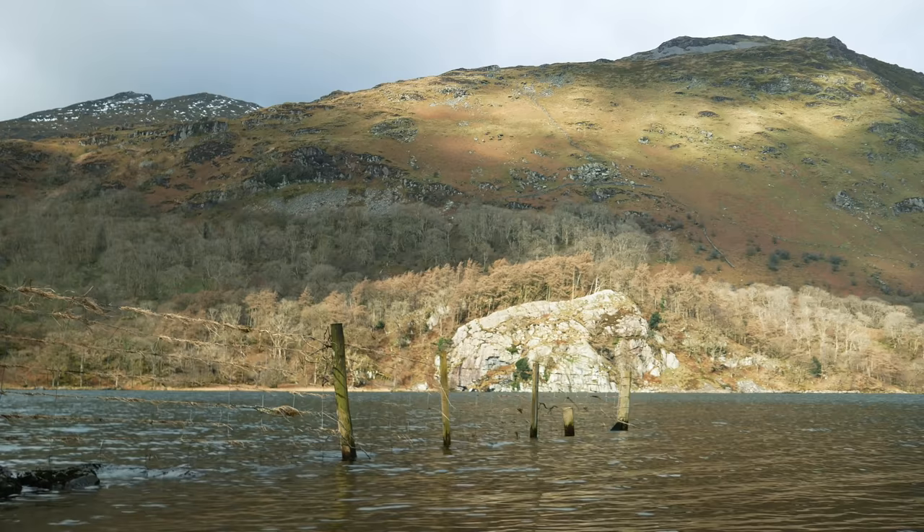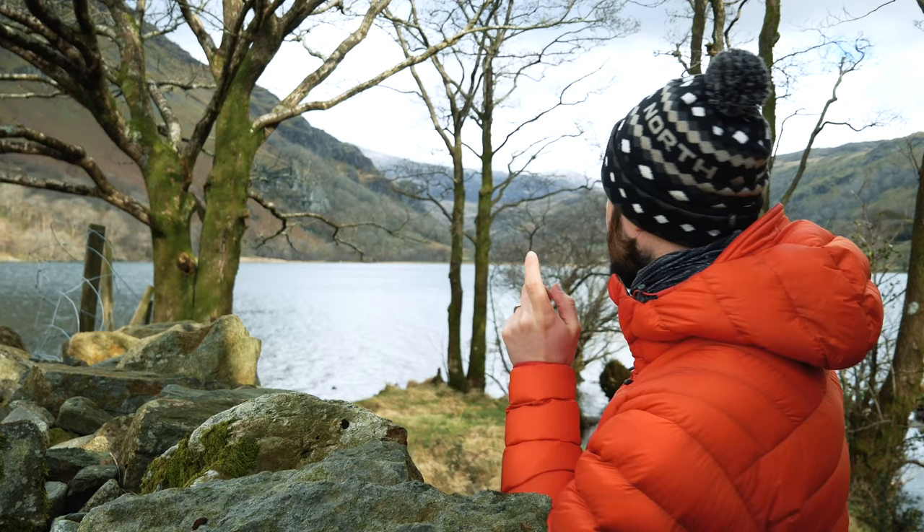Hello everybody and welcome to Llyn Gwynant. Llyn means lake in Welsh — I'm 90% sure of that — double L, Y, N. This quite clearly isn't the best view of it, but there's a very handy wall here that I can put my little mini tripod on.